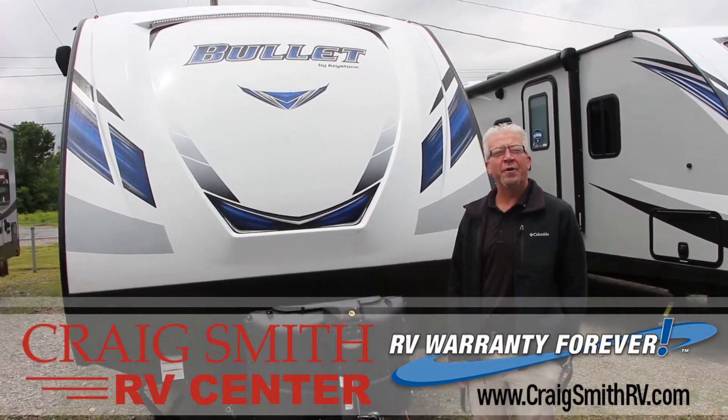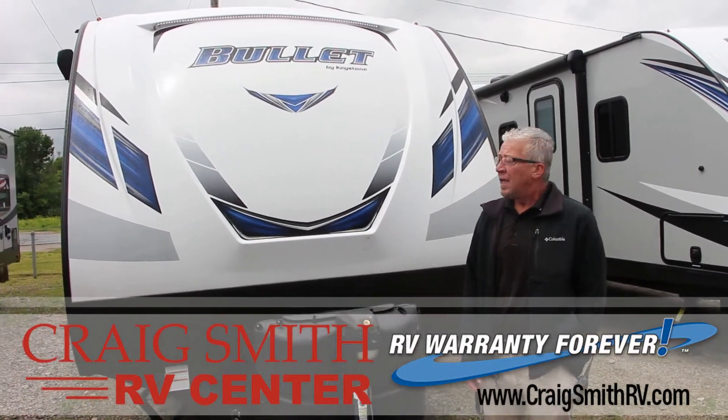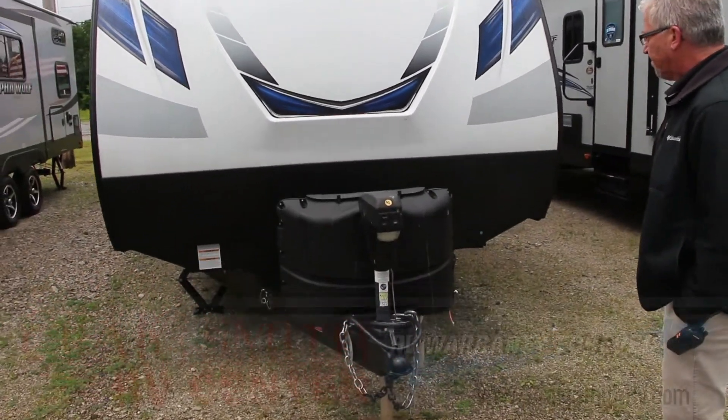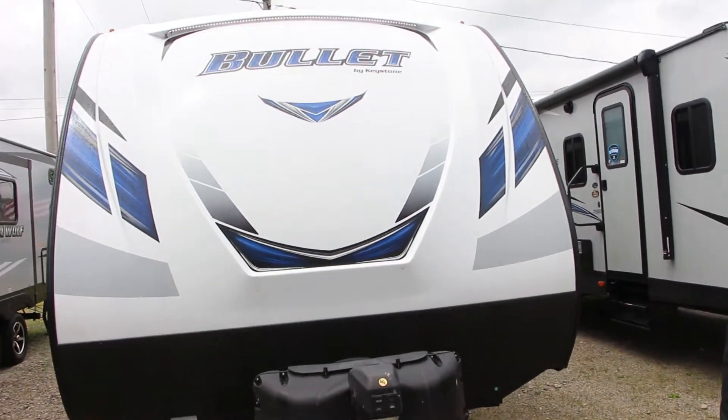Hi, this is Jeff with Craig Smith RV Center in Gallien, Ohio, home of Warranty Forever. Today we want to check out this Bullitt by Keystone. It has an ultralight, very easily towable unit. Let's check out some of the features it has.